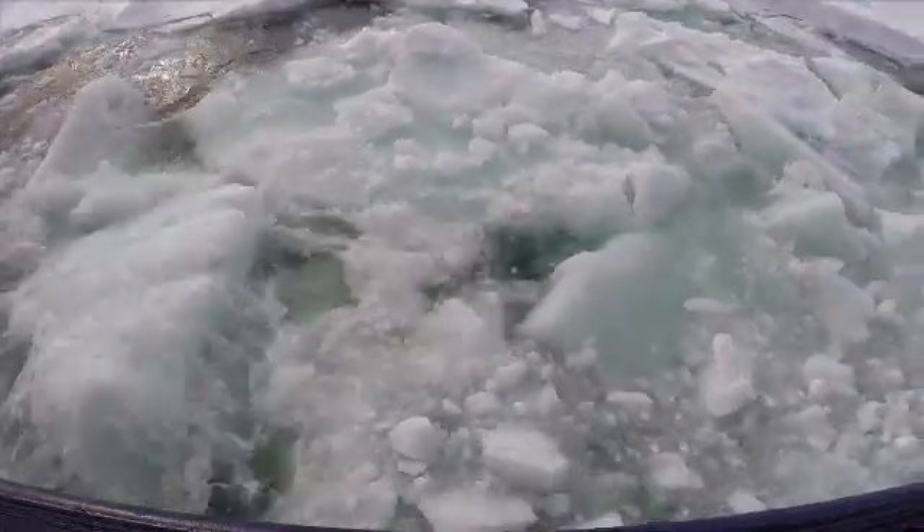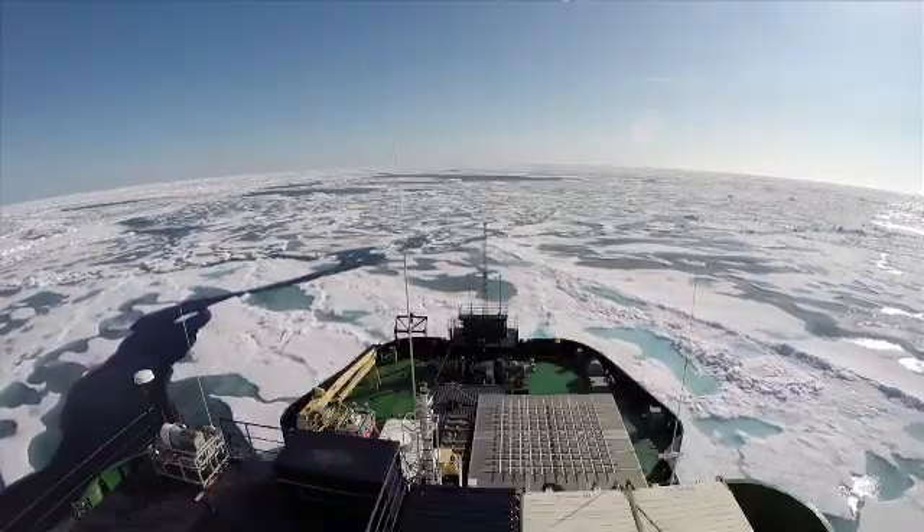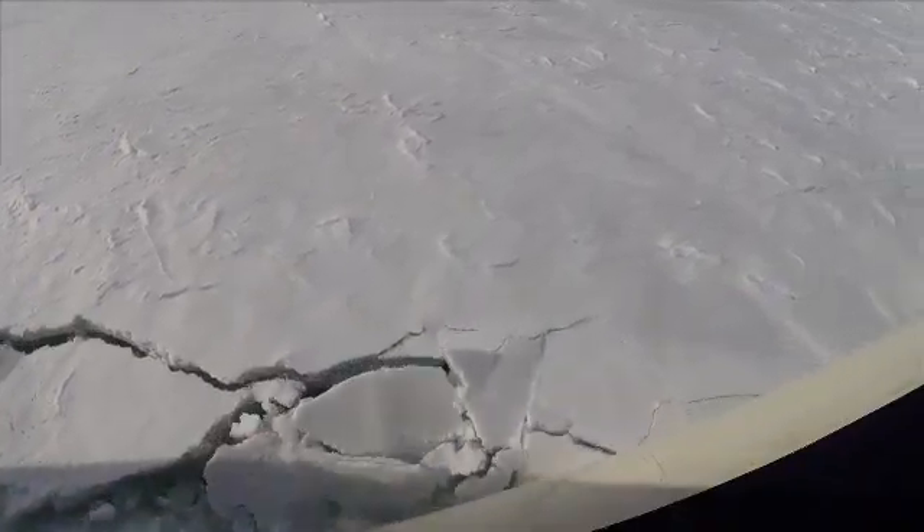I often stood by the railing and watched the ice as we were breaking it, because the forces are enormous. Often I would think to myself that it would be great to go out on the ice and just feel how it is, you know, step onto it. But at the same time you would have been compromised as soon as you got your foot out there.